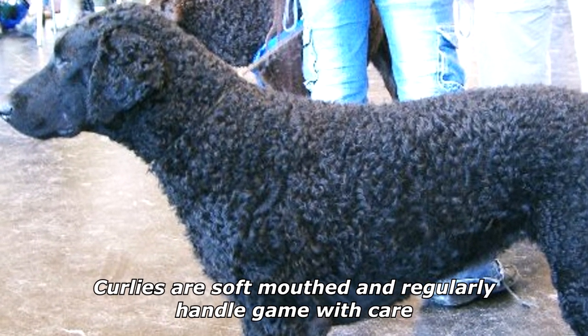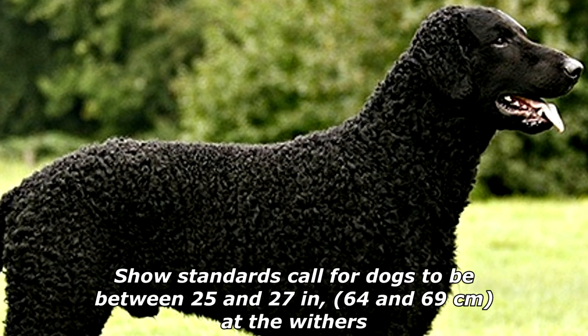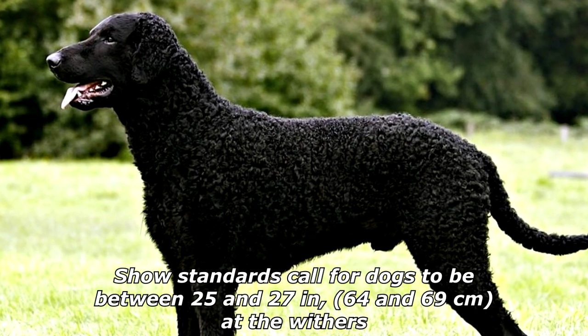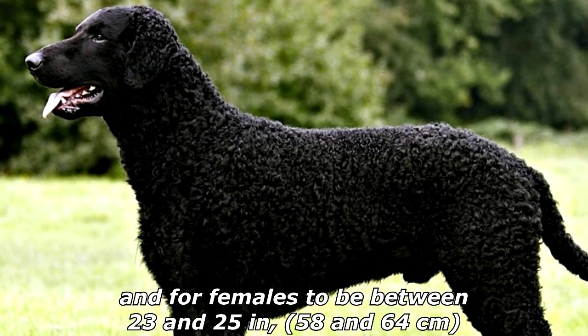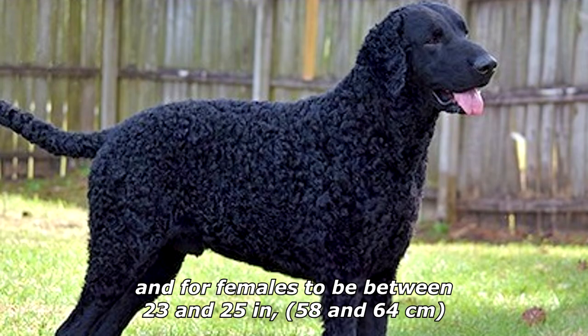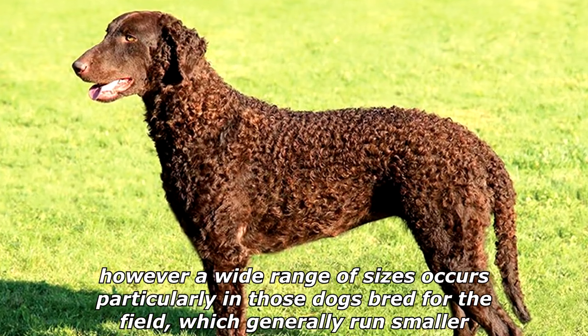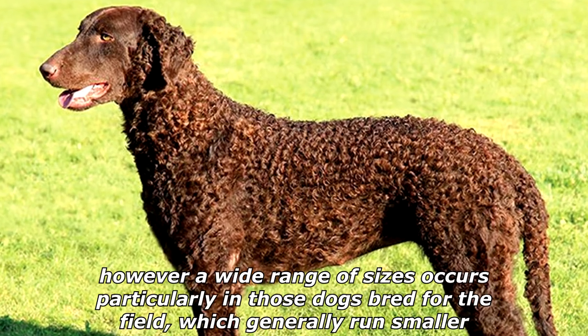Curlies are soft-mouthed and regularly handle game with care. Show standards call for dogs to be between 25 and 27 inches at the withers, and for females to be between 23 and 25 inches, 58 and 64 centimeters. However, a wide range of sizes occurs, particularly in those dogs bred for the field, which generally run smaller.